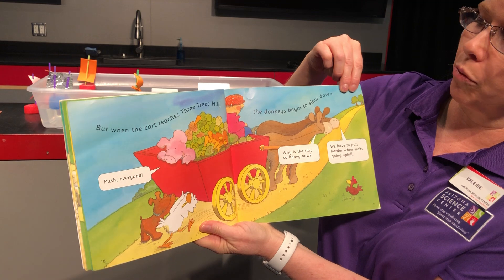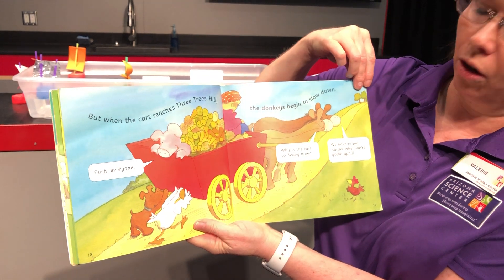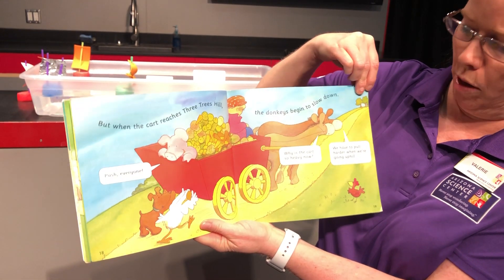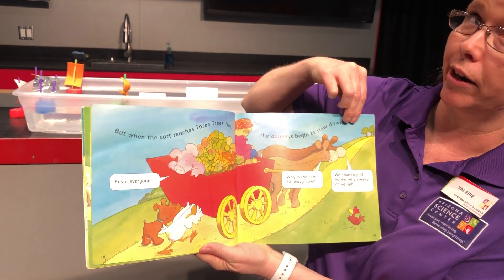But when the cart reaches Three Trees Hill, the donkeys begin to slow down. 'Push everyone,' says the pig. Why is the cart so heavy now? We have to pull harder when we're going uphill. You ever notice that things are heavier when you go uphill? I wonder if they're going to make it — make a prediction.